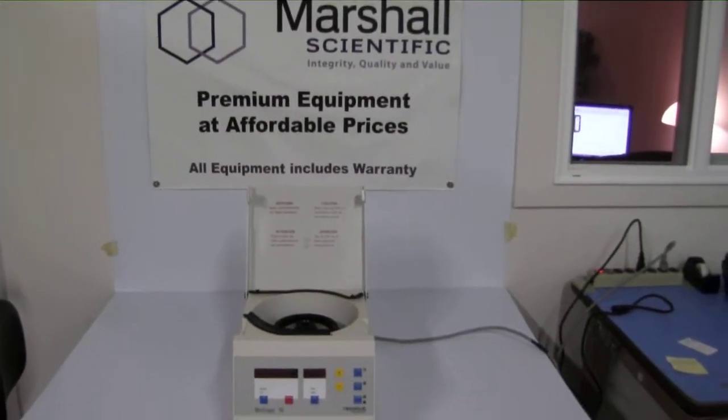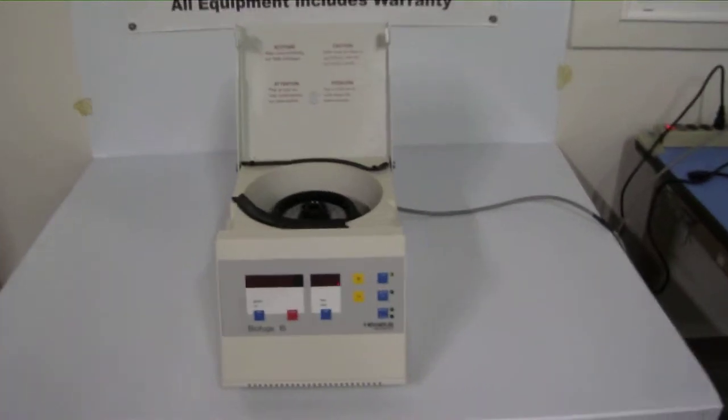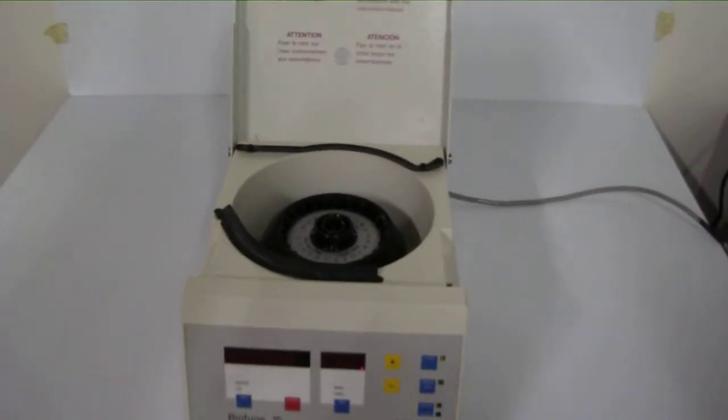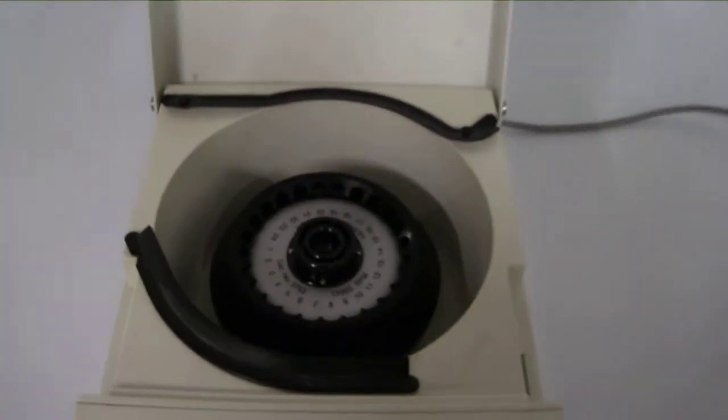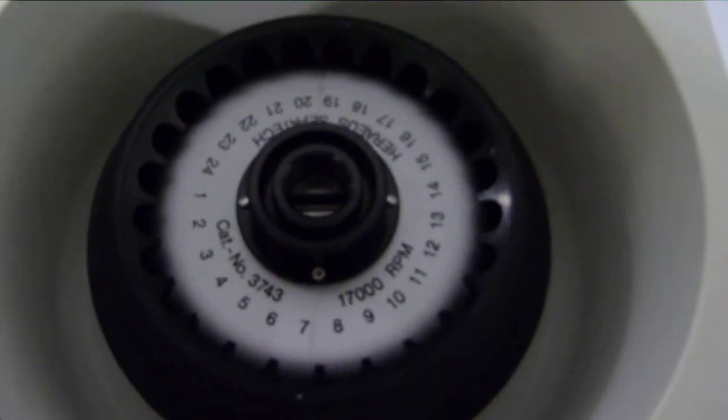Here we have a Heraeus BioFuge 15 centrifuge. It includes a Heraeus Sepetec 3743 24-place by 1.5 milliliter fixed angle rotor.